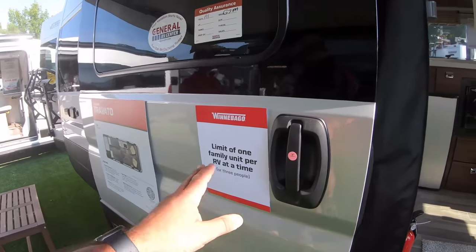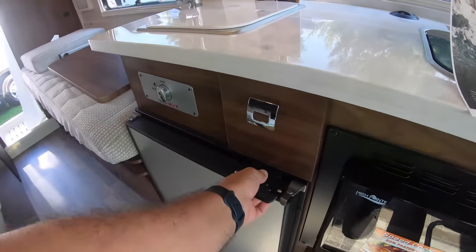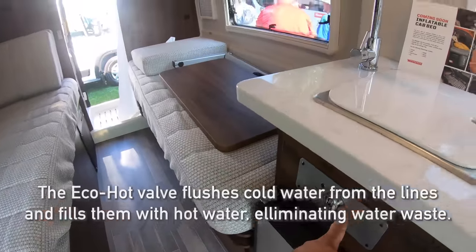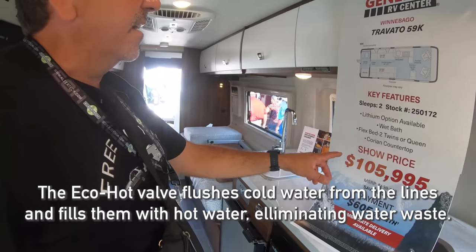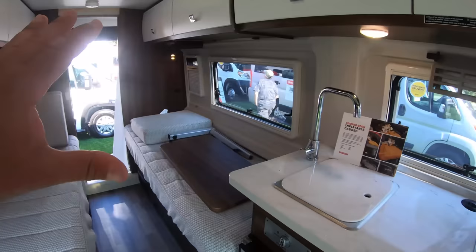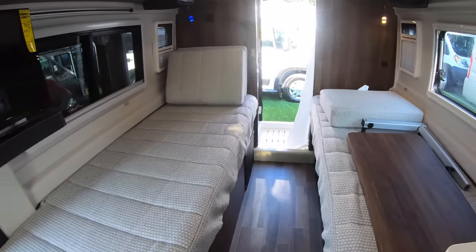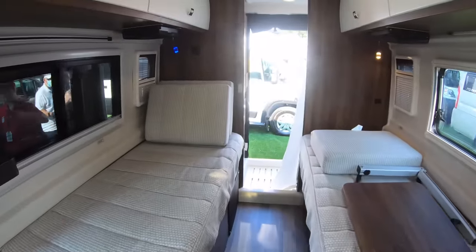This one will set you back $105,995. This is the K, which has twin beds on a platform — you can make it into a large bed, with one side as a sofa and the bed on the other side. It has a slightly smaller refrigerator, but it's the same compressor-based design.